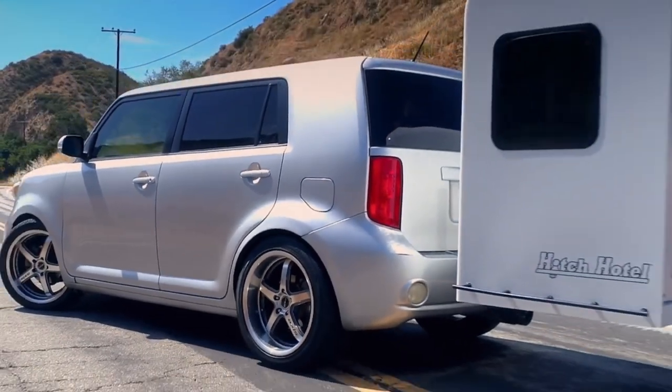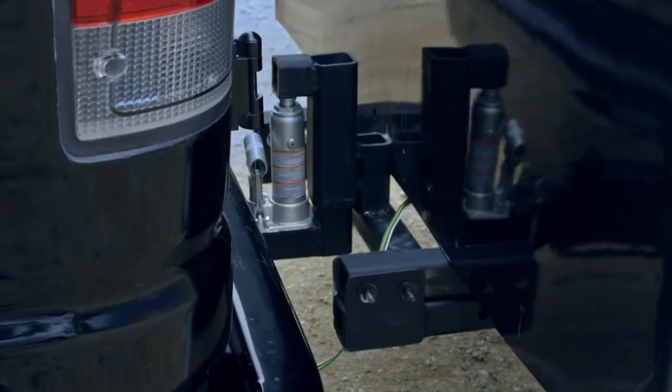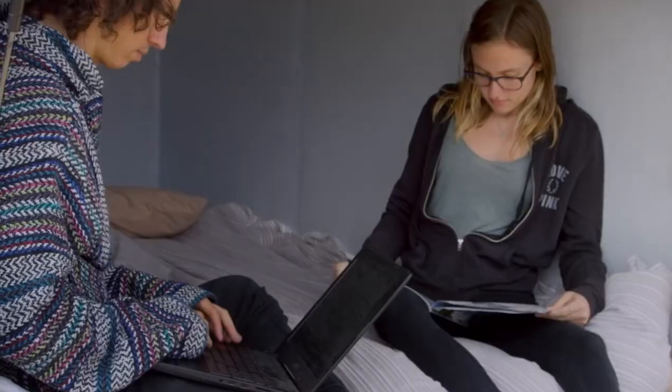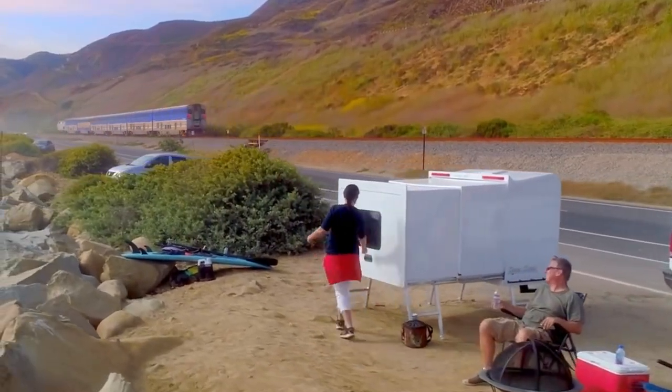In just a few minutes, it unfolds into a palace on wheels with four cubic meters of space for you and a friend to lounge in style. The Hitch Hotel does come with a price tag of $4,000, plus the cost of delivery.